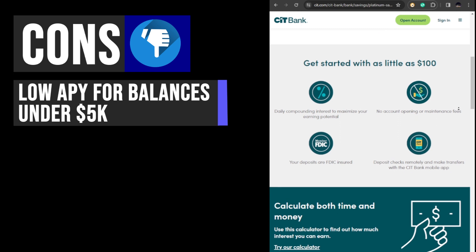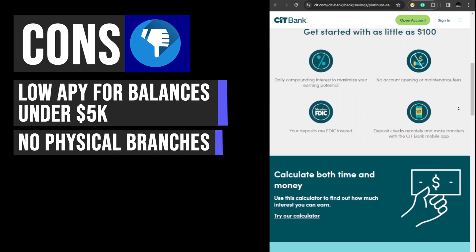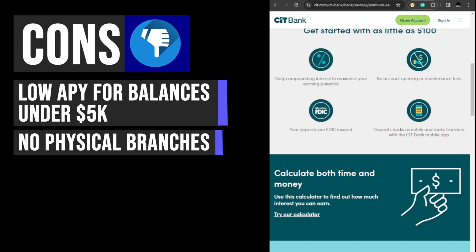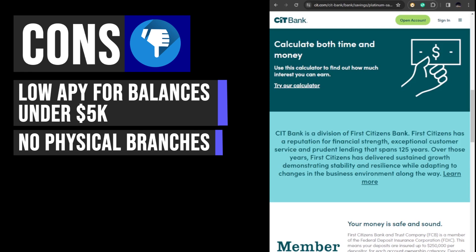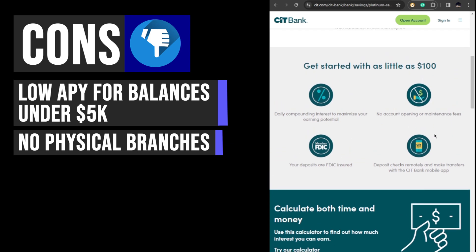CIT Bank, despite being a subsidiary of First Citizens Bank, operates exclusively online without any physical branches. Customers can access service through the mobile app, phone, or by mail for check transactions. The absence of physical branches may impact customers who prefer in-person banking services.